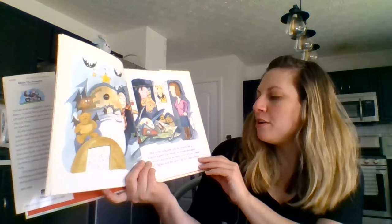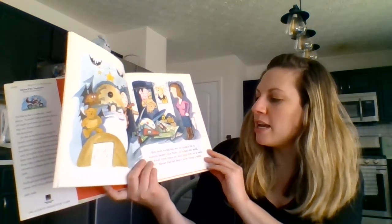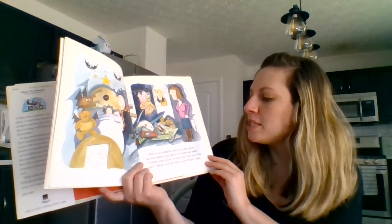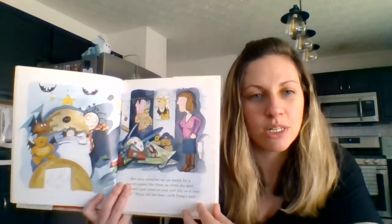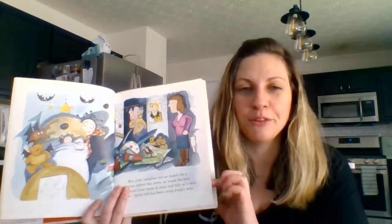But even vampires are no match for a karate expert like Mom. So when she said 'I want your room as neat and tidy as a new pin,' Mona did her best with Fang's help. What did Mom ask Mona to do? Clean up her room.